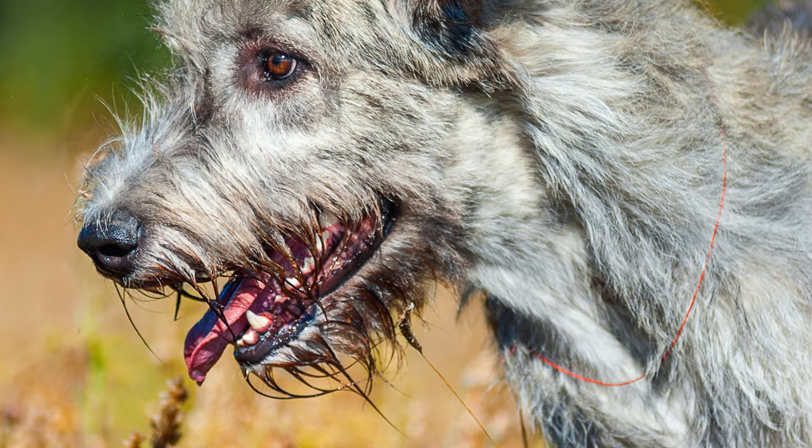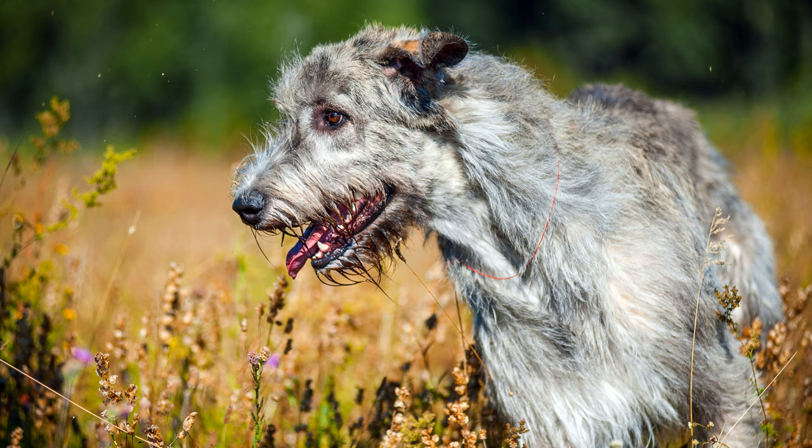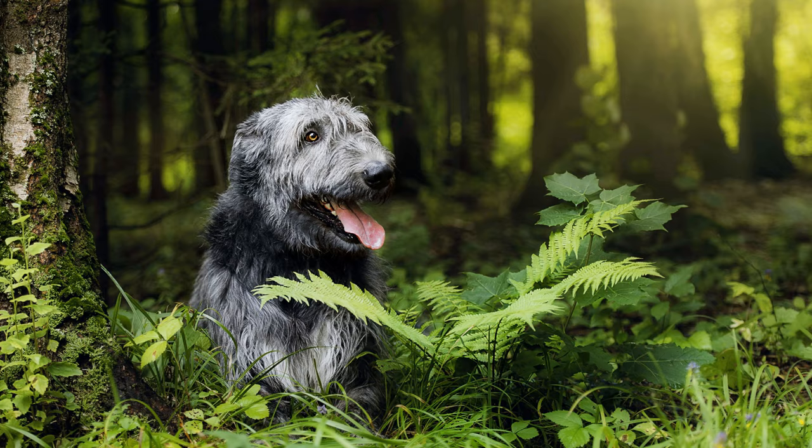With his imposing appearance, the tall, rough-haired Irish wolfhound always attracts admiring glances. Robert Kennedy and Ivan Rebrov were among many famous owners of this dog.